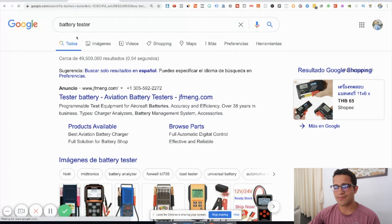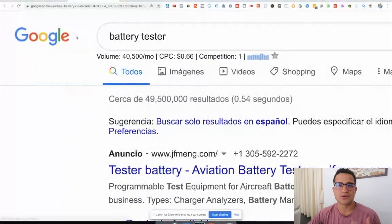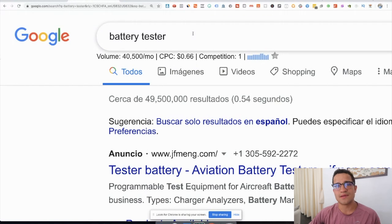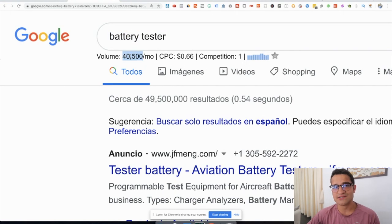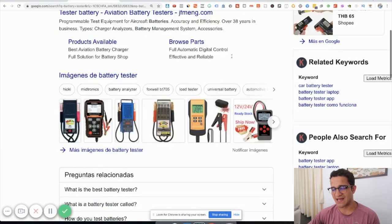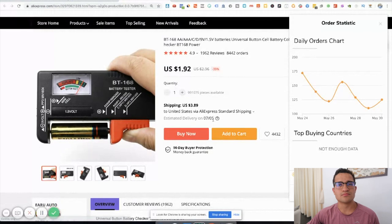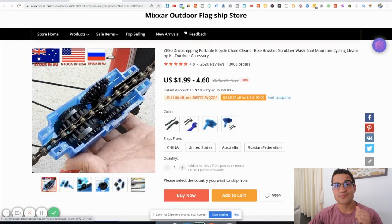Even if you get 50 or 60 orders, you're still talking about a $1K to $2K per day product that consistently sells every single year. If we go to Google and check 'battery tester' using the Keywords Everywhere Chrome extension, battery tester has about 40,000 searches per month and sells around 100 to 150 per day on AliExpress. The CPC is quite low — below a dollar — which means there's not much competition or saturation, and the competition level is one.